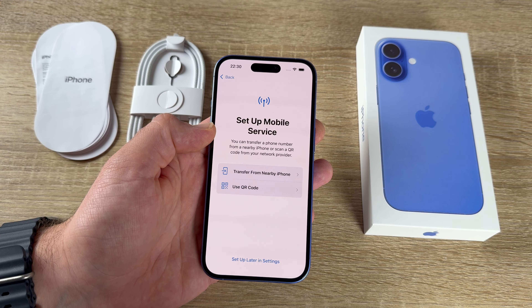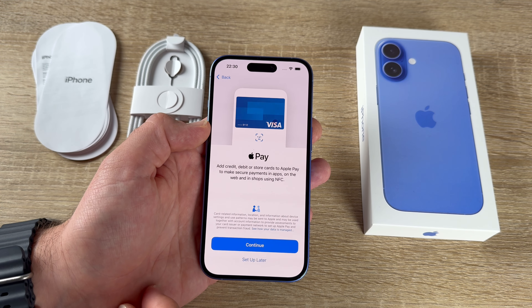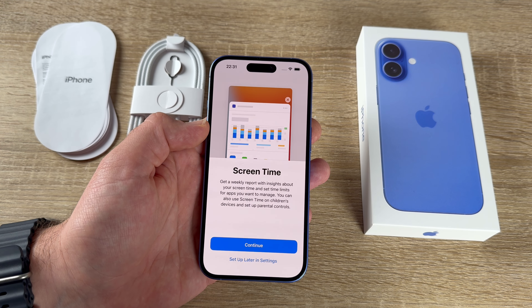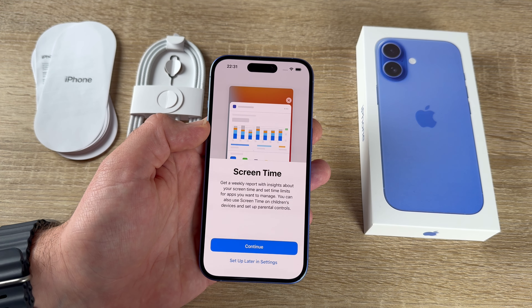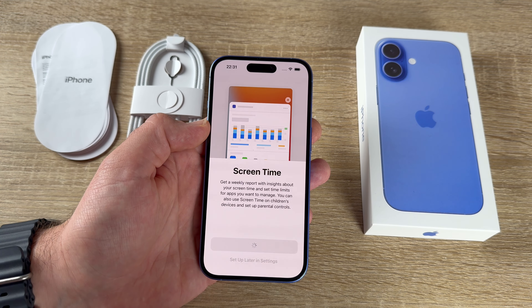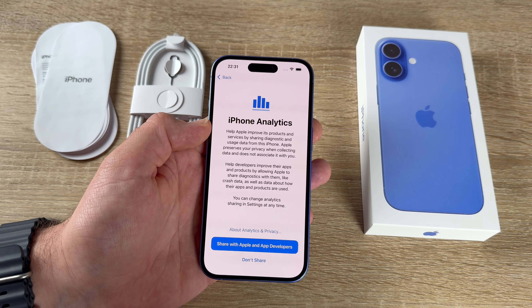We can add credit, debit, or store cards to Apple Pay to make secure payments in apps, on the web, and in shops using Near Field Communication — we'll set that up later. Screen Time provides a weekly report with insights about our usage and lets us set time limits on apps we want to manage.